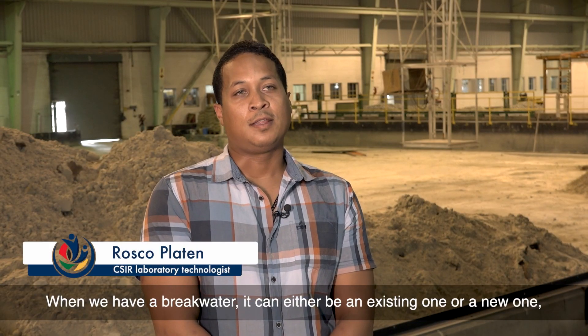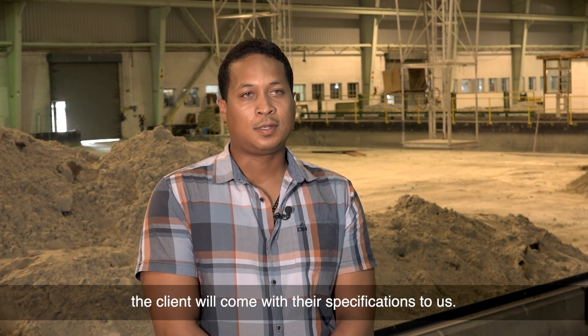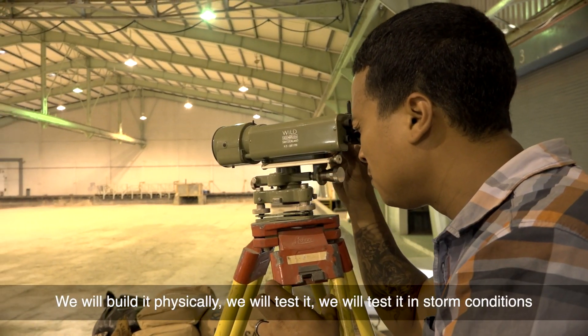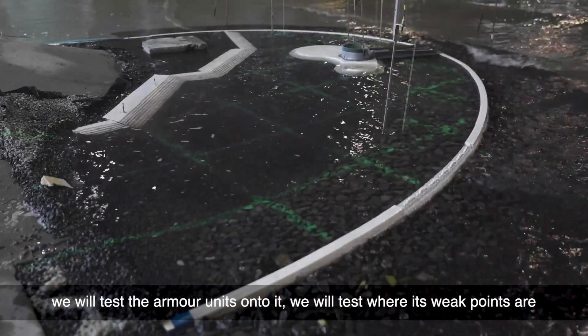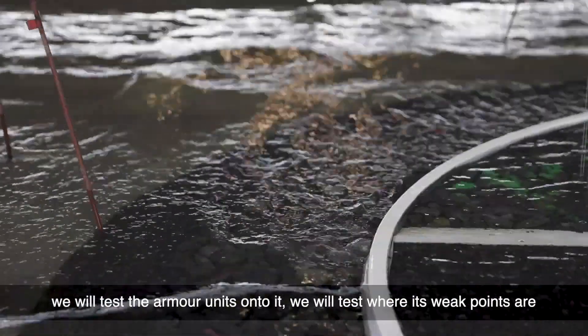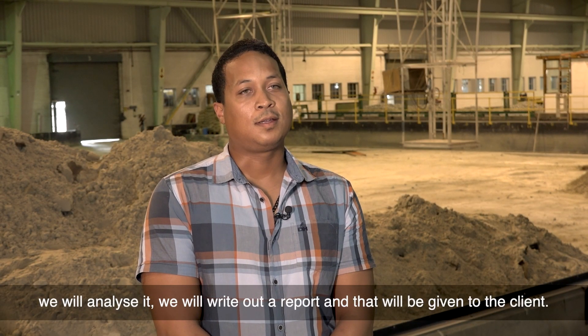When we have a breakwater — it can either be an existing one or a new one — the client will come with its specifications to us. We will build it physically, test it in storm conditions, test the armour units onto it, test where its weak points are, analyse it, write a report, and that will be given to the client.